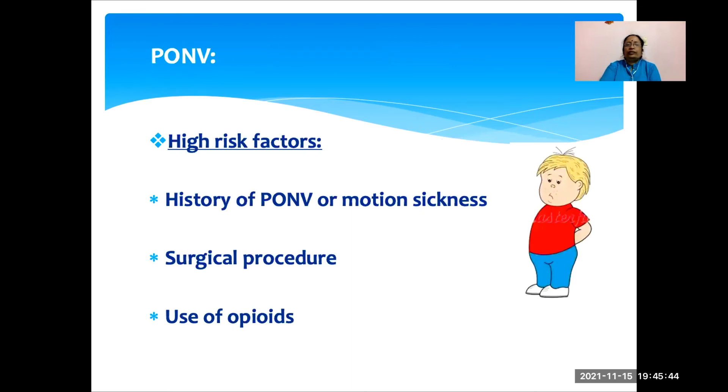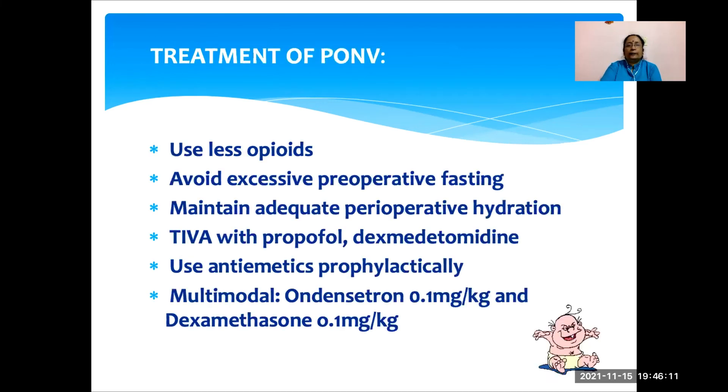The next important issue is postoperative nausea and vomiting. High-risk factors include any history of PONV or motion sickness, and surgical procedures like ENT procedures, ear surgeries, squint surgeries, and adenotonsillectomy. Use of opioids and nitrous oxide also increases the incidence of PONV. To treat PONV, we should use less opioids — that is why multimodal analgesia is important. We should avoid excessive preoperative starvation and maintain adequate preoperative hydration. Using TIVA with propofol or dexmedetomidine also decreases PONV. Antiemetic prophylaxis with ondansetron and dexamethasone at a dose of 0.1 mg per kg body weight is most commonly used.